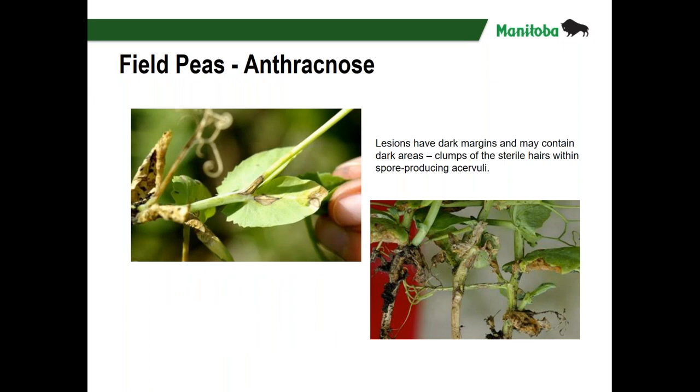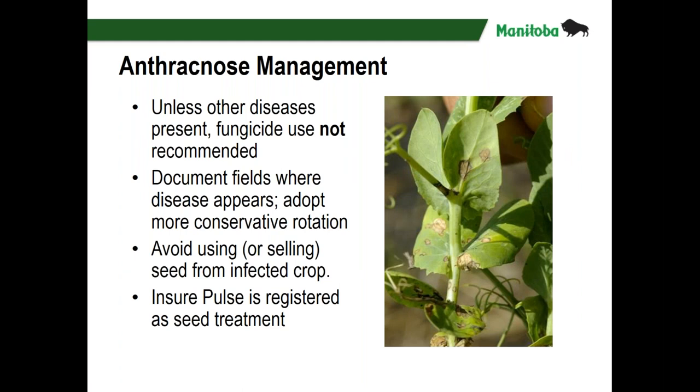This is anthracnose. The symptoms of anthracnose and other Ascochyta species on peas are very similar — lesions that are dark brown or purple around the edges but light tan in the middle, with sporulation visible within those spots. For anthracnose, fungicides are not generally recommended. This disease can be seed-borne and there is now a seed treatment registered for it. We saw this disease emerging about 10 or 11 years ago but it has not amounted to much. There is also a bacterial blight on peas with a similar appearance, and bacterial diseases are not controlled by fungicides.